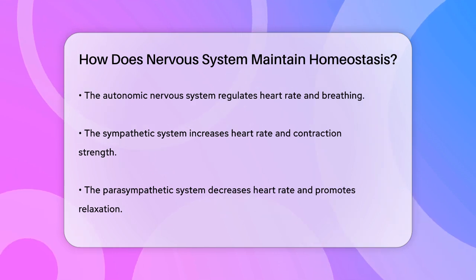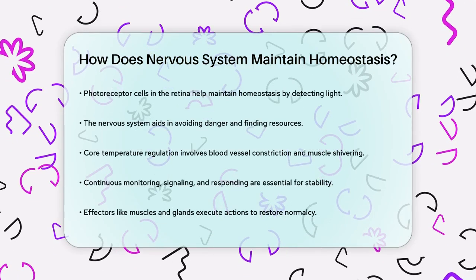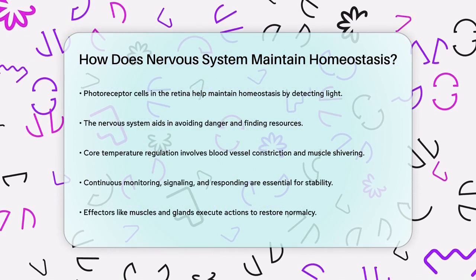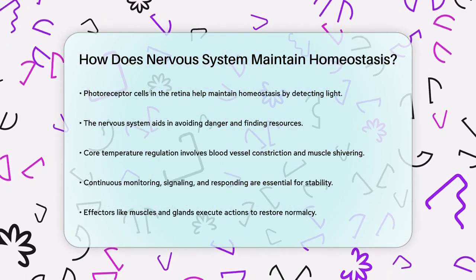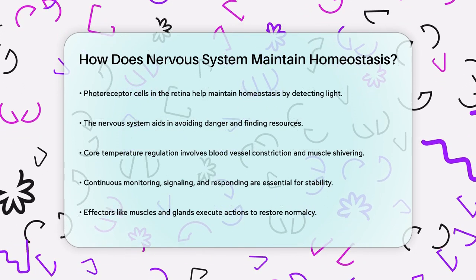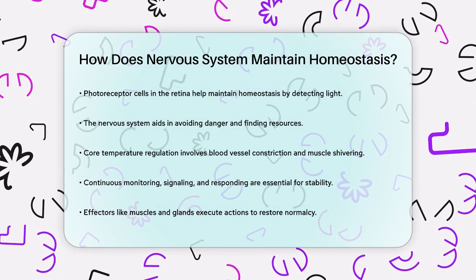In addition, the nervous system regulates your core temperature. If you get too cold, your blood vessels constrict to conserve heat, and your muscles shiver to generate warmth. This intricate balance ensures that your body's internal environment remains stable, which is essential for your cells to function properly. The process involves a continuous cycle of monitoring, signaling, and responding.